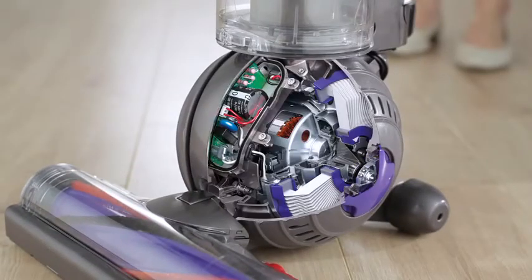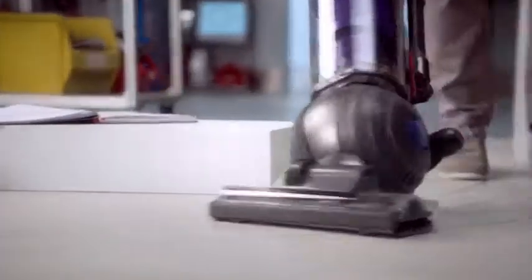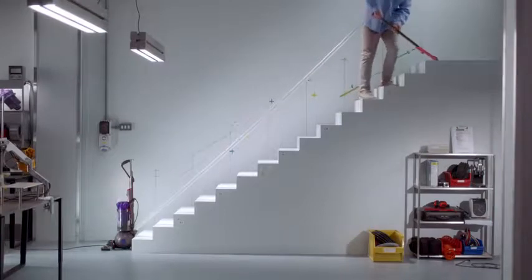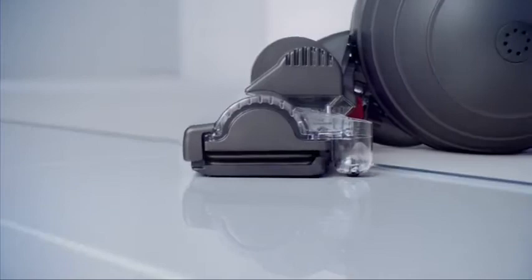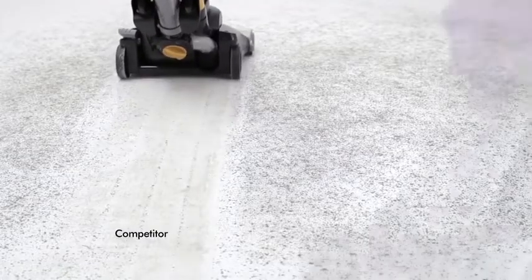With ball technology, Dyson vacuums are light in hand and they turn on the spot. They have an instant release wand, so it's easy to clean awkward places, high and low. The latest Dyson cleaner heads adjust automatically across all floor types and have carbon fibre filaments to remove fine dust from hard floors.